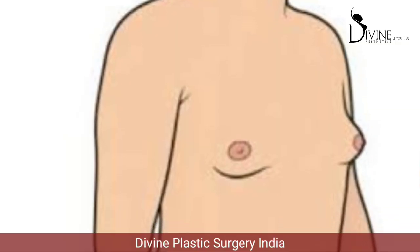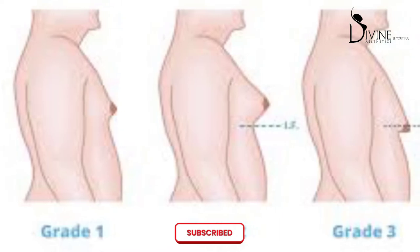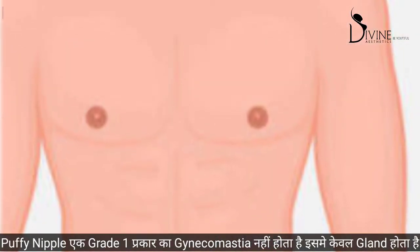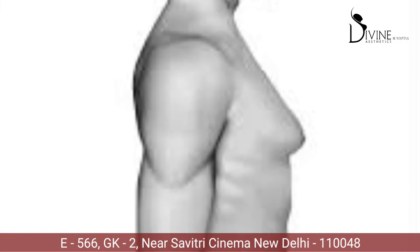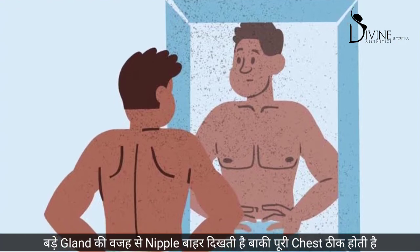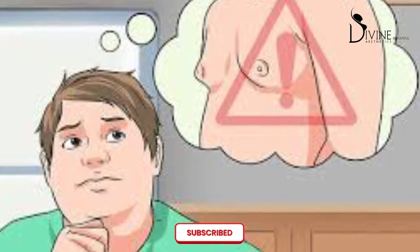A puffy nipple was previously believed to be a grade one gynecomastia, but it's actually not, because it is caused due to excess gland only — there is rarely any fat in a situation of puffy nipple. The problem is mainly a larger gland which pushes the nipple out. The chest overall is fine; it's only the center part of the nipple area that is projecting outwards.